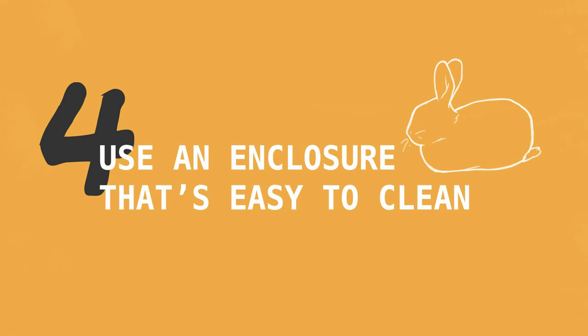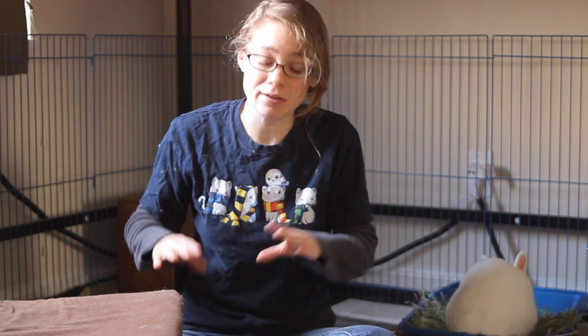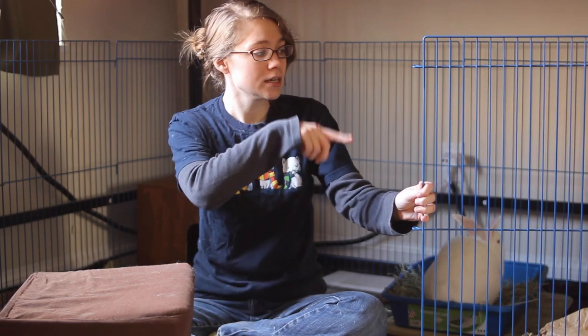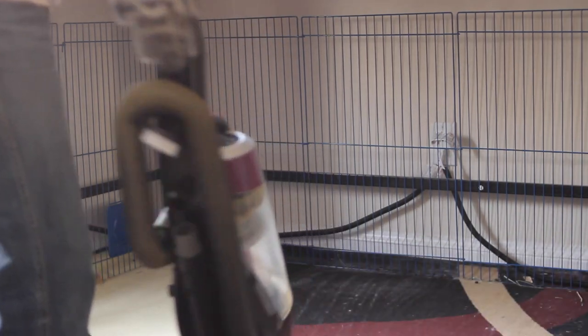My fourth tip is to make sure you get an enclosure that is easy to clean. With a typical rabbit enclosure you often have to take it outside and hose it down, which takes a lot of work. Some people try to do it in their bathtub, but hay will clog everything up. Instead, I always recommend getting one of these x-pen style pens — you can sweep up the big bits of hay and vacuum the rest. They're also usually a lot bigger than your average cage, so they're a much better size for your rabbit.